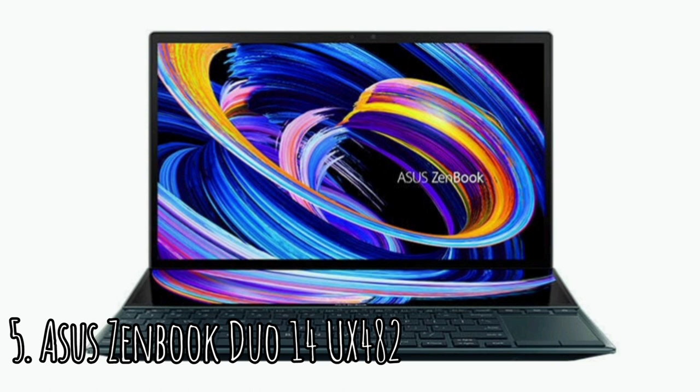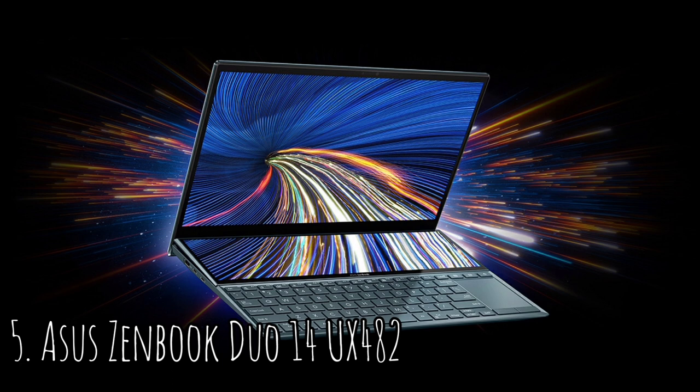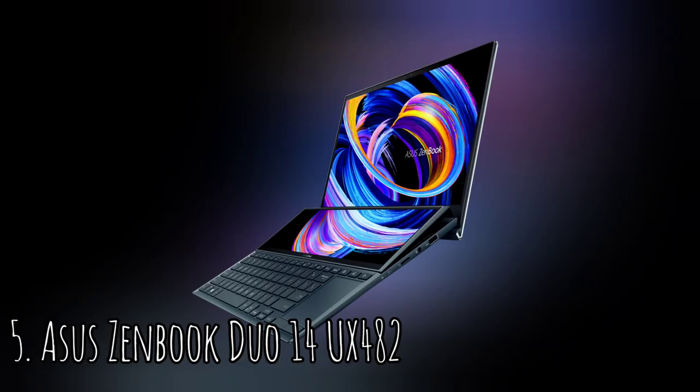ASUS ZenBook Duo 14 UX482. Not much has changed since the 2020 model, but that's not a bad thing when it comes to the ZenBook Duo. To put it simply, this laptop is a sight to behold. Details are crisp and colors are bright on this 14-inch 1080p display, which has been Pantone validated for color accuracy. TÜV Rheinland certified the panel for its low blue light and flicker-free technology, making for a display great to look at with very minimal eye strain over long periods of time. Creative work using Photoshop remains color accurate to a professional grade, and you get responsive touch control along with ultra-slim bezels for a 93% screen-to-body ratio.